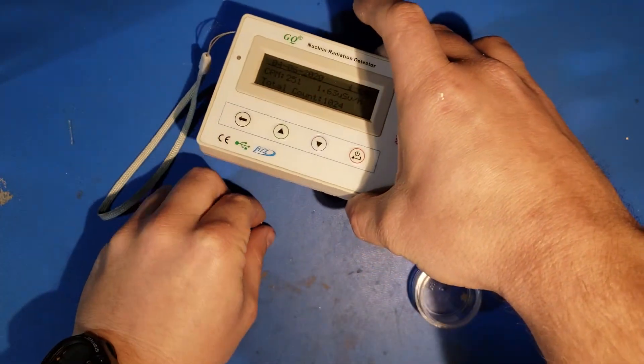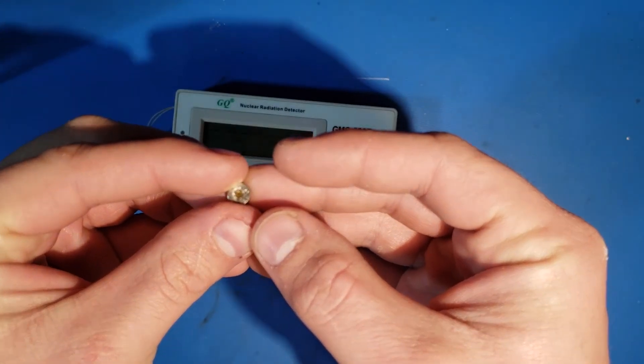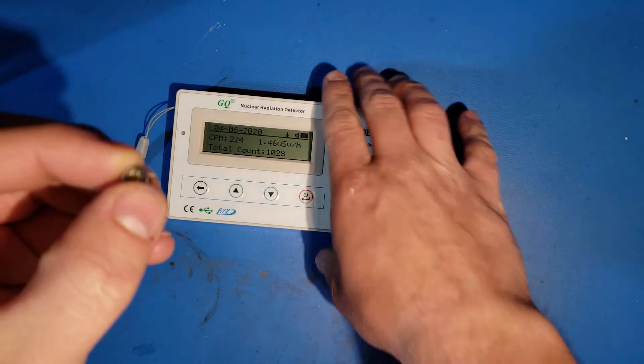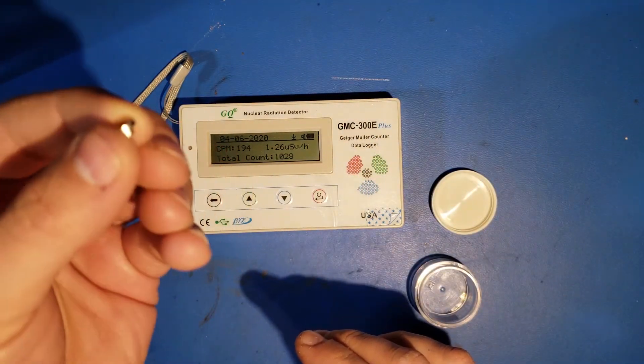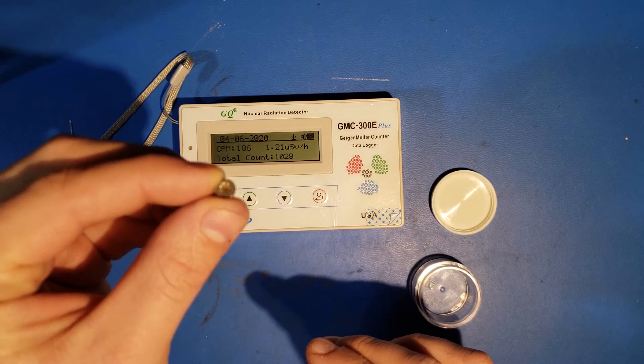We're seeing about half the activity of some of the uranium or thorium samples we had earlier — from the smoke detector. Low energy gammas from the americium. Of course, you can't detect the alphas with this detector, but you will detect something. I'd never tried it before because I knew this primarily to be a source of alpha particles. But you can get a response out of the detector.